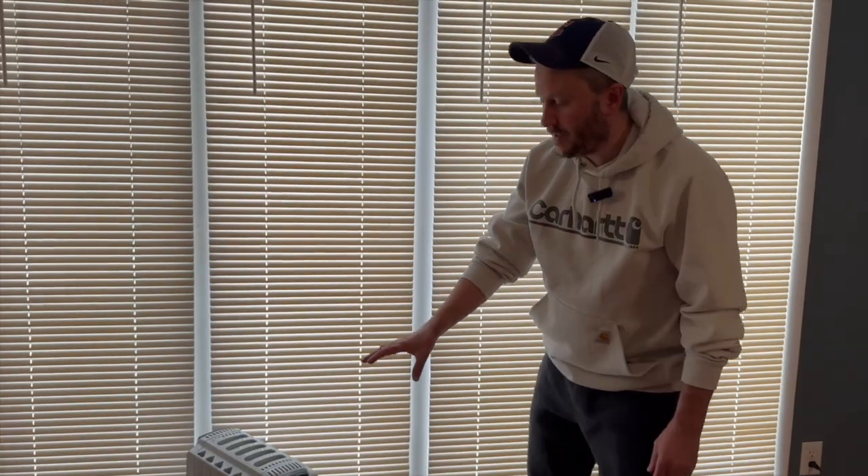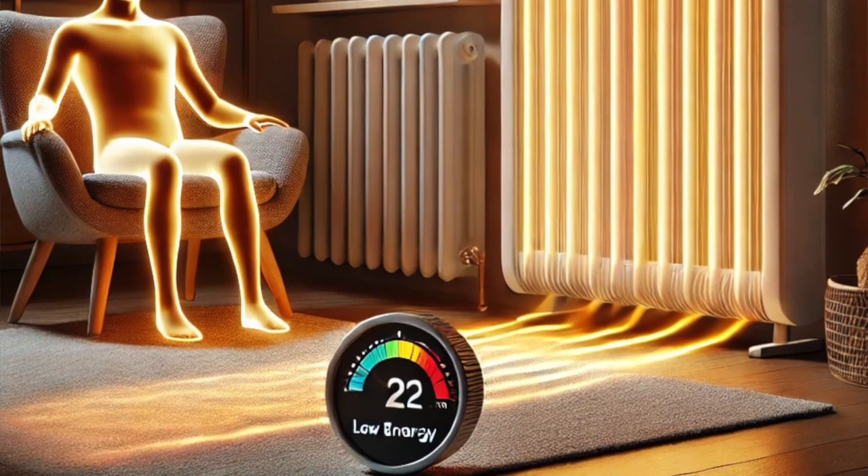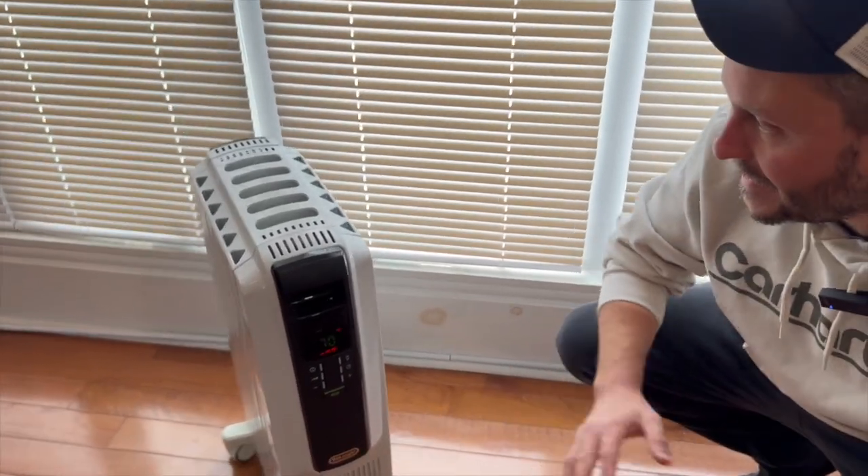Overall, the pros of a radiator heater: it's quieter, it's more energy efficient, and it'll keep working even when you shut it off because it's going to radiate that heat.